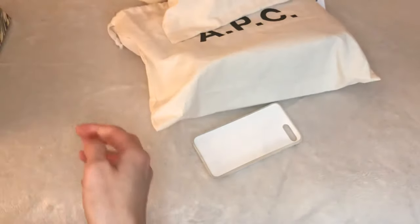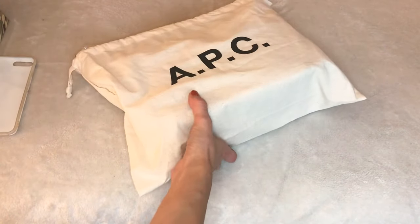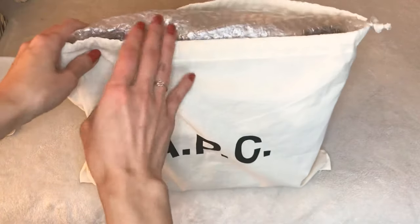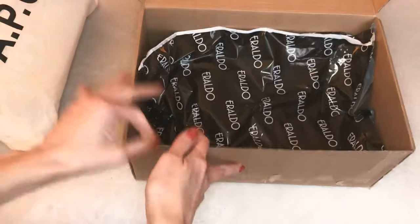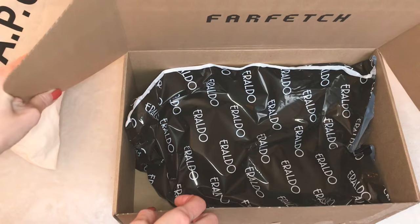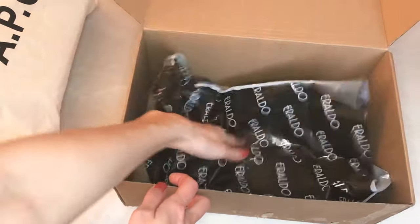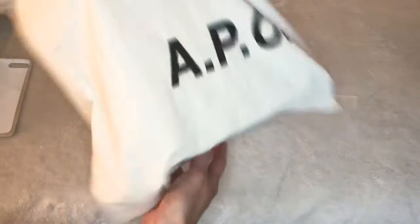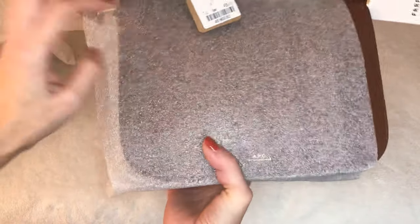So that's that one. Now this is the second APC bag — I ordered this from Farfetch, also my very first time ordering from there. It came in this cardboard box, and it comes from Eraldo Italy directly, so it was in plastic. But there's bubble wrap here, so I'm hoping that provided more protection for the bag. And as you can see, this one is larger.